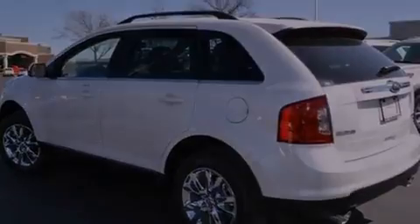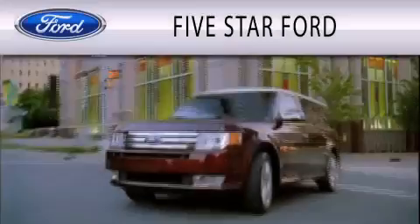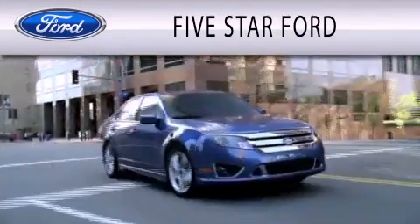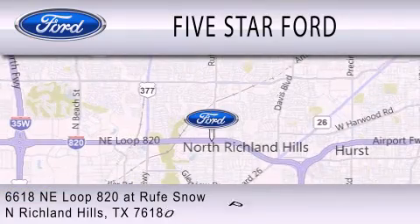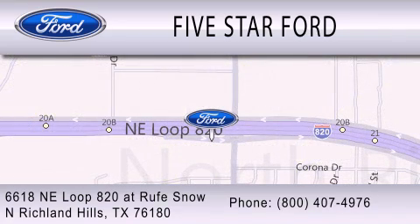Contact us today and schedule your opportunity to see this vehicle in person. Five Star Ford is dedicated to doing everything possible to ensure that the experience you have selecting your vehicle is as pleasant as possible. We are located at 6618 NE Loop 820 at Rufe Snow in North Richland Hills.